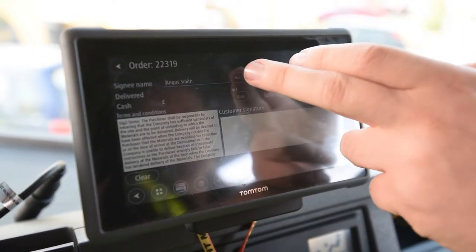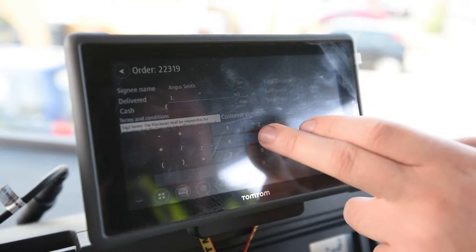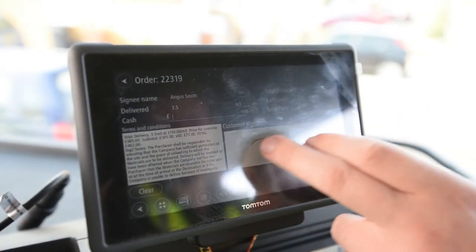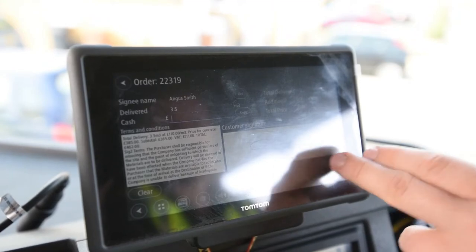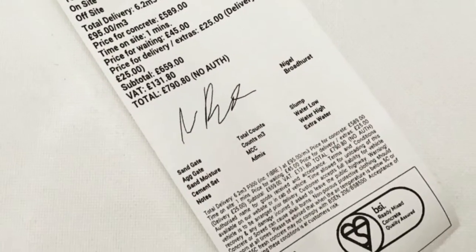Full job details arrive directly on the tablet and navigation is provided on the best route, saving time and fuel. And proof of delivery is obtained via a digital signature. An optional receipt is printed in-cab for the customer's records.